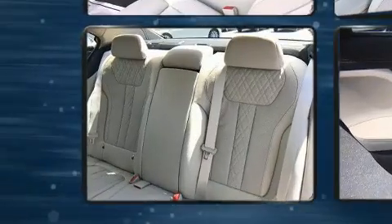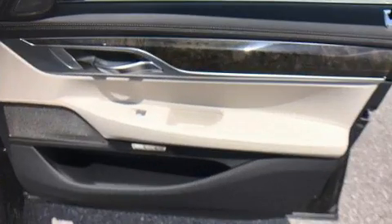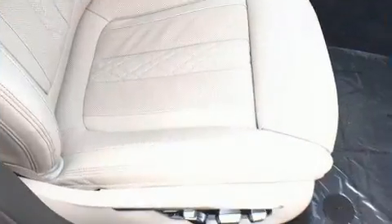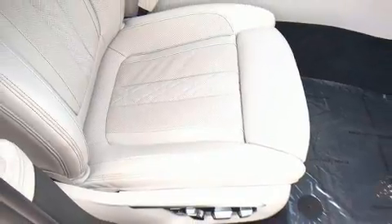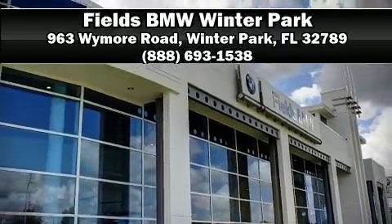BMW ensures the safety and security of its passengers with equipment such as traction control, anti-whiplash front head restraints, and four-wheel disc brakes with ABS. It also arrives with a Carfax history report, providing you peace of mind with detailed information. Stop by our dealership or give us a call for more information.